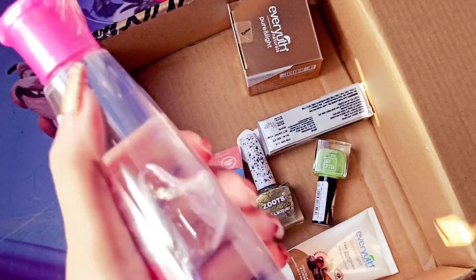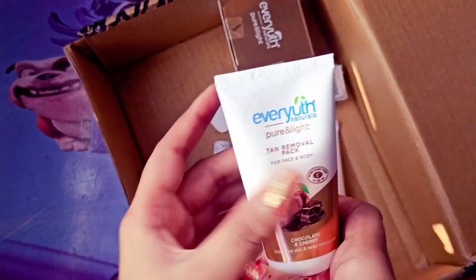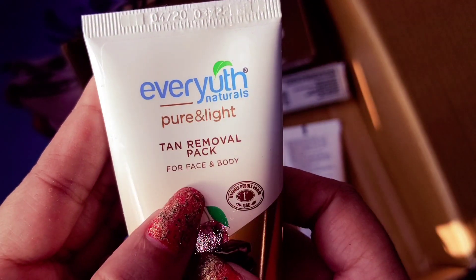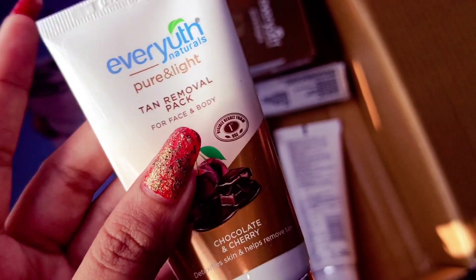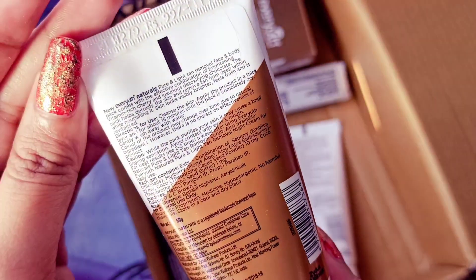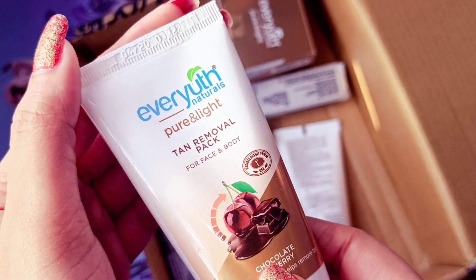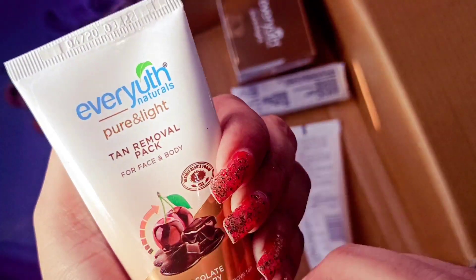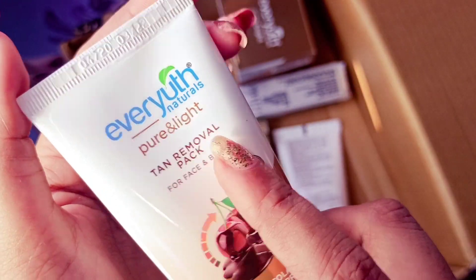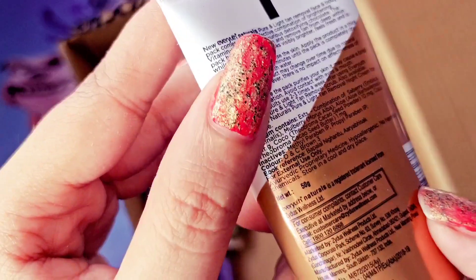The next product I bought is Ever Youth Natural Pure & Light Tan Removal Pack for Face & Body. I wanted to try it once and give you a good review. The winter season is coming and we still need vitamin D from the sun, so tan removal is necessary. I've prepared this product and I will give you a detailed video. I'm trying it for the first time. The price is Rs.99 and I got a 25% discount.